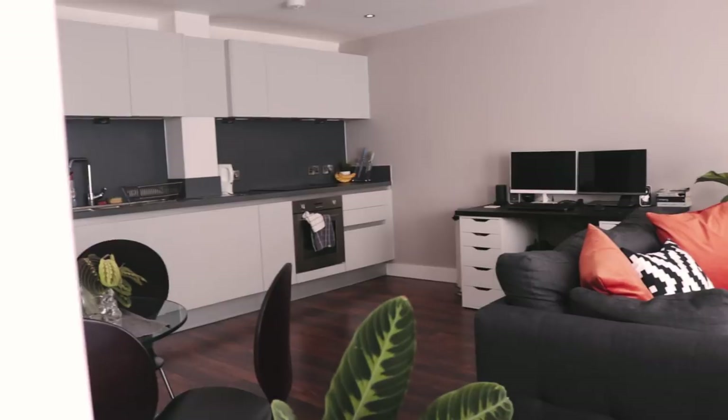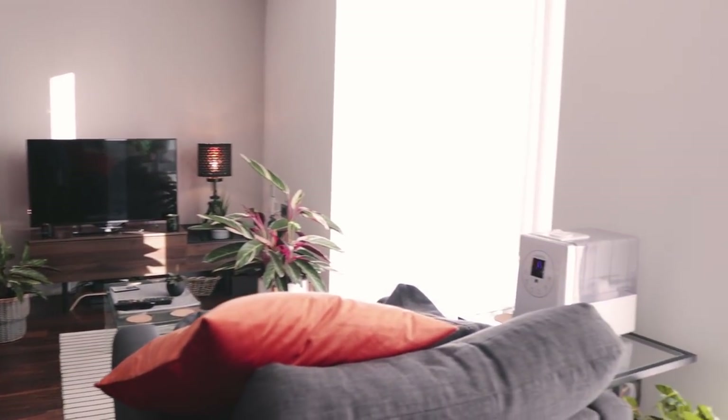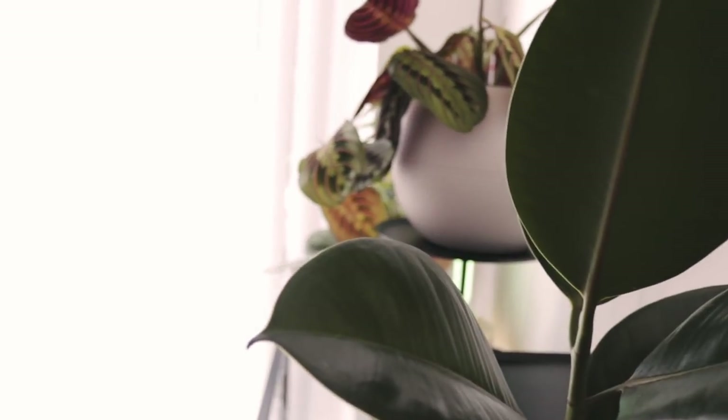I'll just give you a quick pan of my living room. Some things have changed.